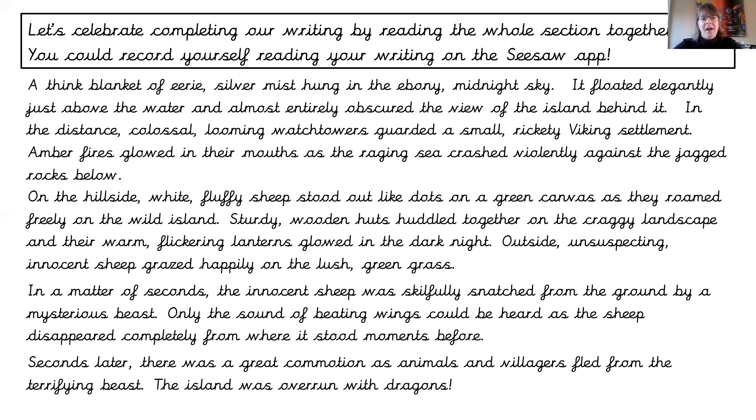Fantastic work, Year 3. Tomorrow we are going to be working on the build-up of our story, so keep your How to Train a Dragon hats on and we will start that tomorrow. Well done Year 3 — you've done a fabulous job and I can't wait to hear what you have written.